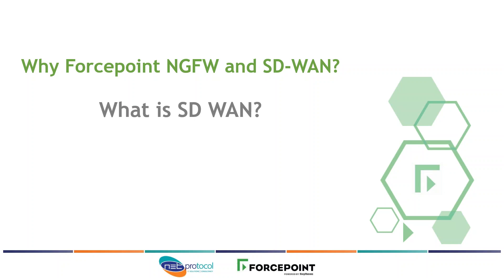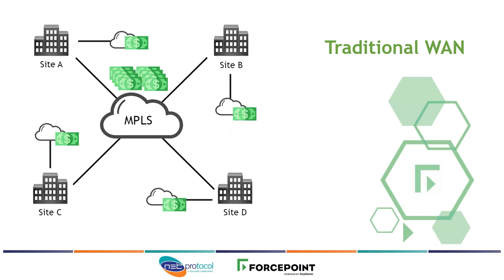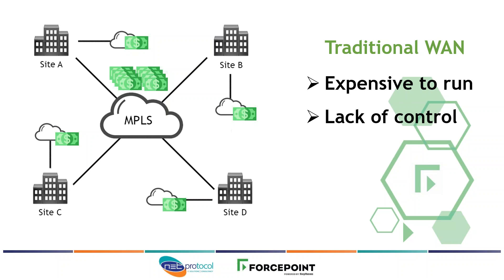We're going to show how you can achieve this with the Forcepoint Next Generation Firewalls. As the example here, this is a typical traditional WAN using MPLS fixed links in a private cloud, with example sites A, B, C and D each having a single tunnel into the private cloud. On top of this, each site usually needs an internet breakout per site, which when you take link costs into account can be quite expensive. Another drawback of the traditional WAN is the lack of control — it's usually managed by a third party who has to make the changes, so that control is out of your hands.